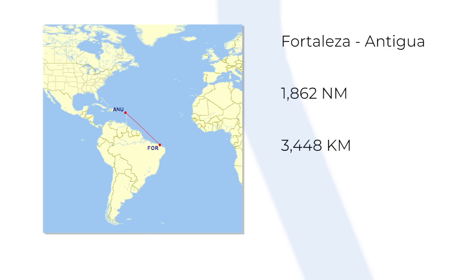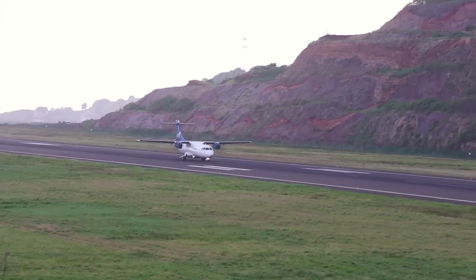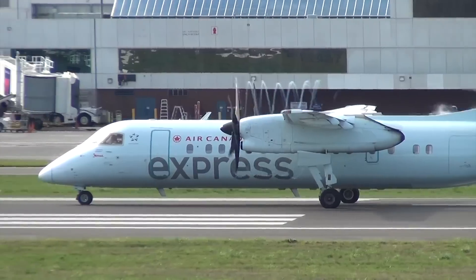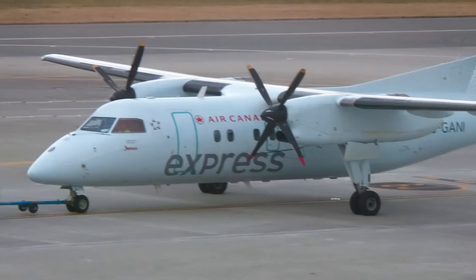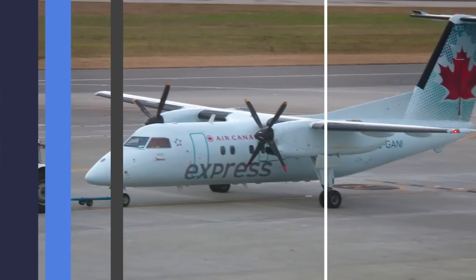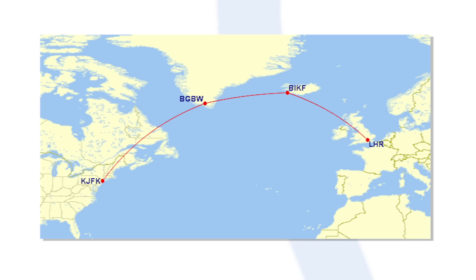LIAT retired the ATR72 in 2020, but still operates the ATR42. No matter how much extra range is squeezed out of the aircraft, long-distance ferry flights will involve many stops to refuel. In some ways, this goes back to the early days of aviation when any long-haul route would be a multiple-stop, often multiple-day affair. Coming over the Atlantic and for flights from Canada, stops can be made in Canada, Greenland, or Iceland before reaching the UK.